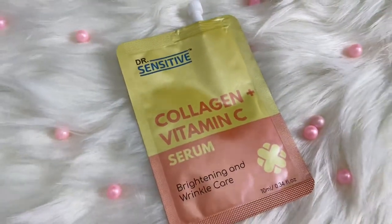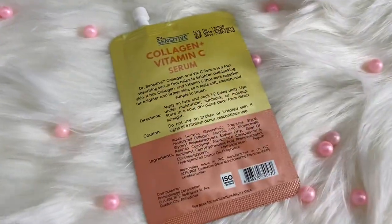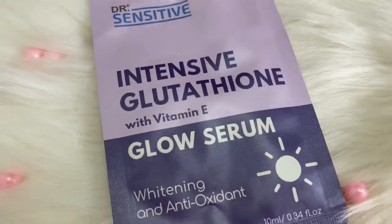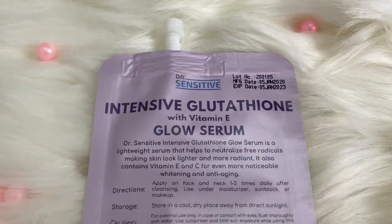Next product, for Php 89, we have the Collagen Plus Vitamin C Serum for brightening and wrinkle care — 10 ml. All of these products have their how-to-use, ingredients, expiration date, manufacturing date, and all on the back of the packaging. I haven't tried this one yet. And last but not the least, the Intensive Glutathione with Vitamin E Glow Serum for whitening and antioxidant — also 10 ml. I haven't tried this one either; I'll update you once I do.